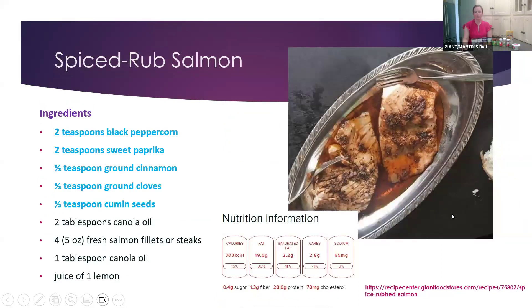I also want to mention the spice rubbed salmon. This incorporates a lot of different spices: black peppercorn, sweet paprika, cinnamon — cinnamon actually really pairs well with different types of fish, especially salmon — cloves and cumin seeds, some canola oil, and lemon. A lot of great flavors in this recipe. If you're bored with salmon and looking for something different when it comes to flavors, this is a really good combination to jazz it up a little bit, and you're getting a lot of those healthy heart-healthy fats.